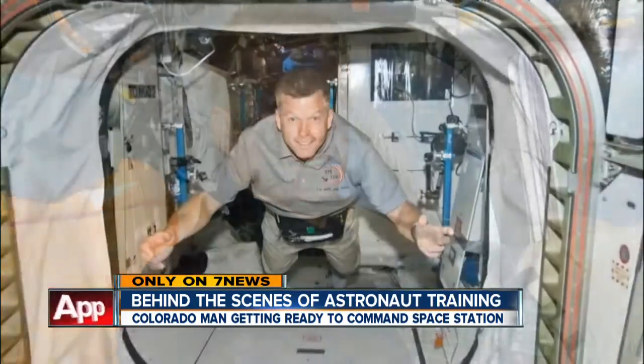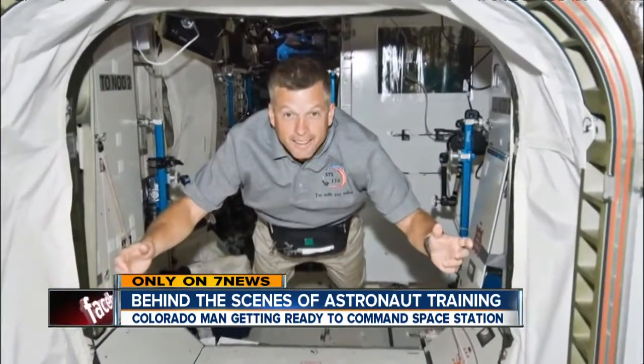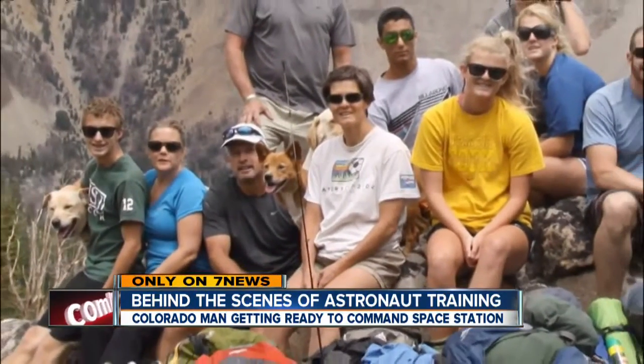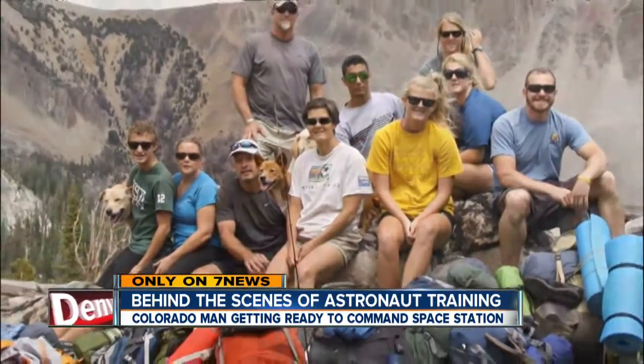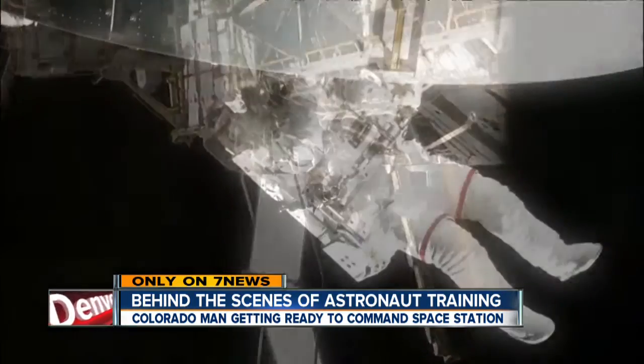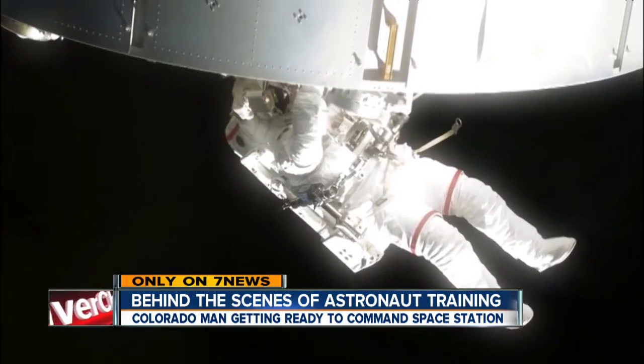Swanson's been to space before on the shuttle, but this voyage is different. Six months away means missing a family milestone. The big thing is my youngest is going to graduate from high school and go off to college, and I'm going to miss that whole aspect of that.